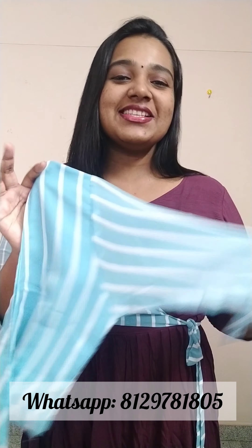This jacket has a pattern on one side. This frock is 45 inches. This is the full look.